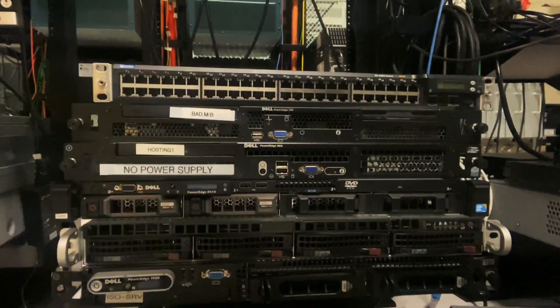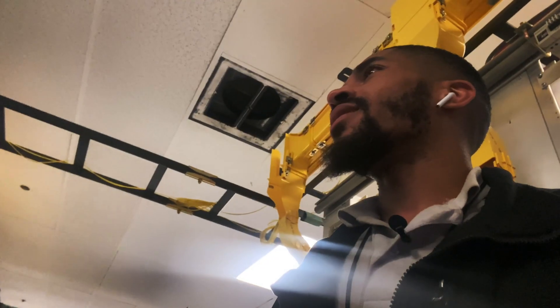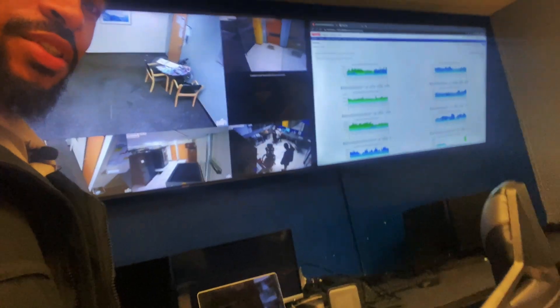These are some old decommissioned items — we use mostly Dell servers here. We do hardware and software on those. Actually, this server here we did some work on but it never got used. Let me go into the NOC — this is the desk I work at. We monitor everything here, making sure everything stays secure and running properly.